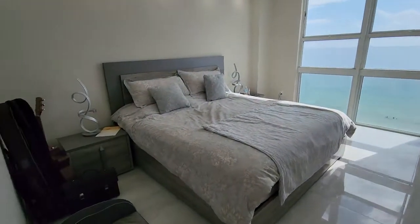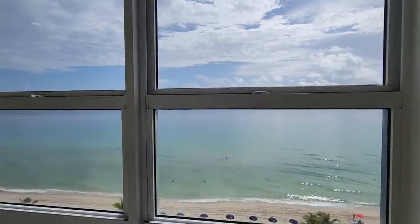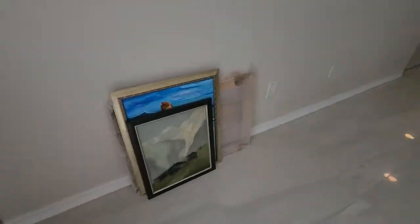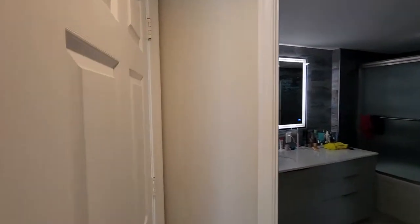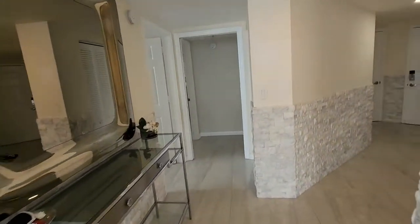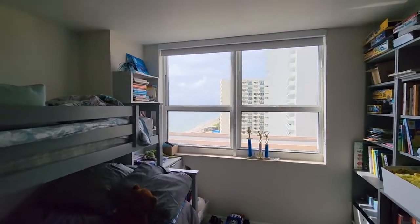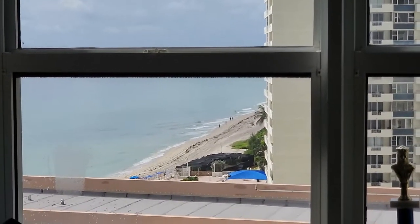They have very nice windows. Let's take a look at the second bedroom. The total area is 1,450 square feet, and with the balcony, probably around 1,700 square feet. The second bedroom also has a very nice ocean view — like I said, you have the ocean view from every single room.